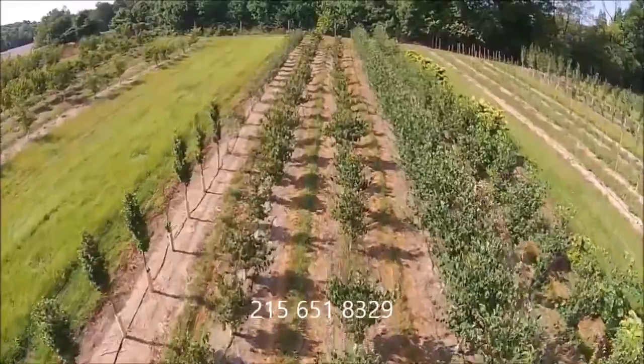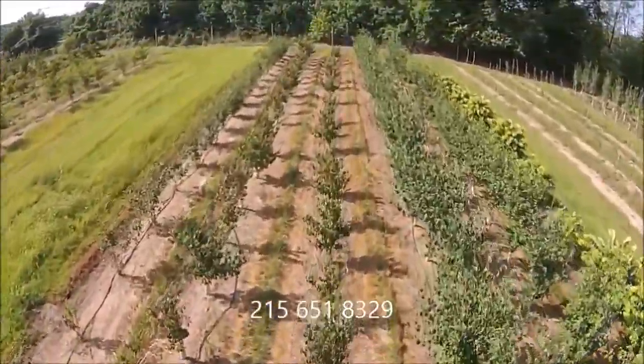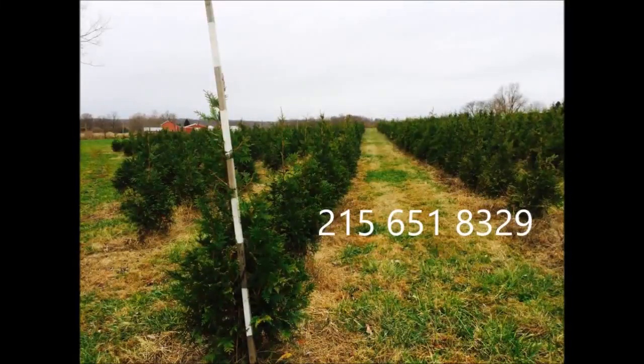Give us a call at Highland Hill Farm for your trees and shrubs: 215-651-8329. We ship from Fountainville, PA, Milan, PA, Lenore, North Carolina, and McMinnville, Tennessee. Thank you.